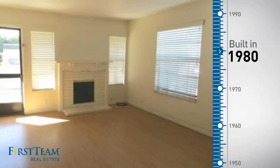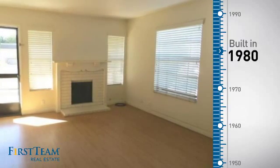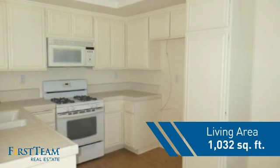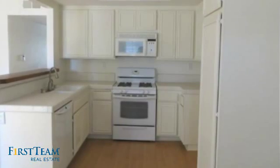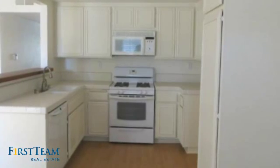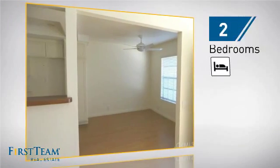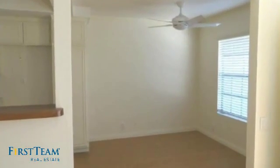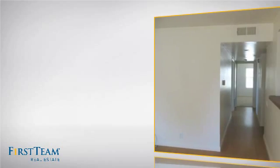This property was built in 1980 and features over 1,000 square feet of living space, giving you a spacious layout to play host or kick back and relax after a long day. Inside, you'll find two bedrooms, so you always have a private space to come home to, as well as one full bathroom.